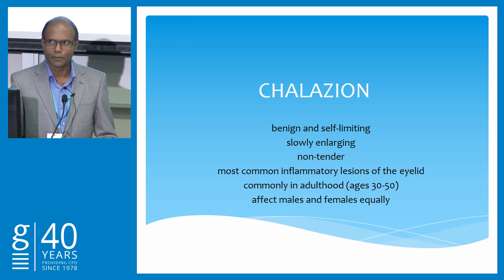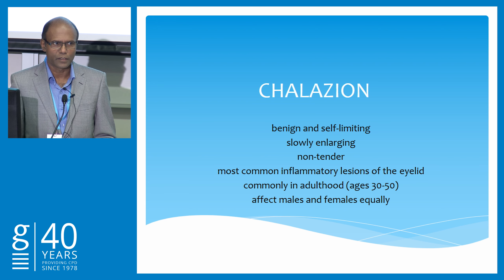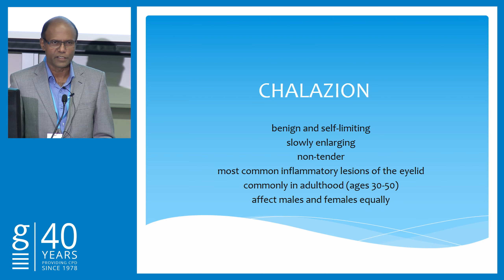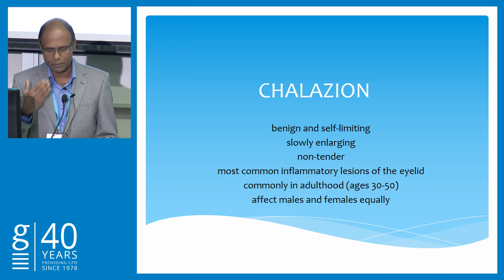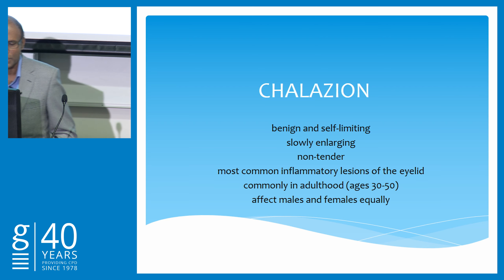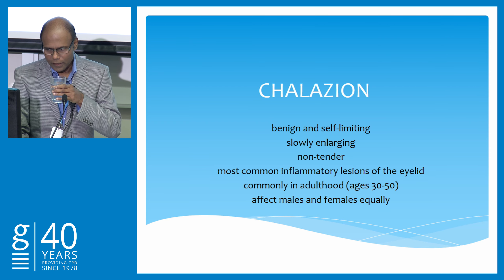So Chalazion — it's a benign, self-limiting, slowly enlarging, non-tender, and it's the commonest inflammatory condition of the eyelid. Normally it occurs in the 30 to 50 year age group, but that doesn't mean children can't get it or elderly people can't get it — it's commonly in 30 to 50 years of age. Males and females are equally affected.